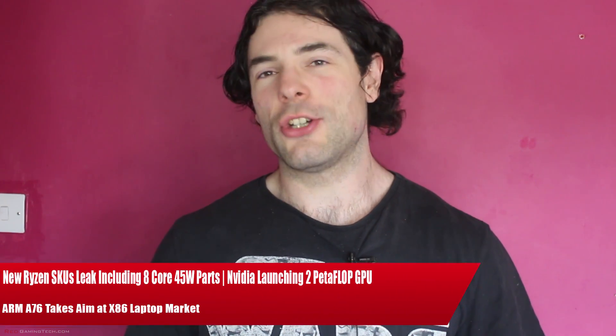Ladies and gentlemen, my name is Paul and in the Shrek Gaming Z.com video, we're going to be discussing and analyzing tech news which, as usual, has popped up over the past 24 or so hours.